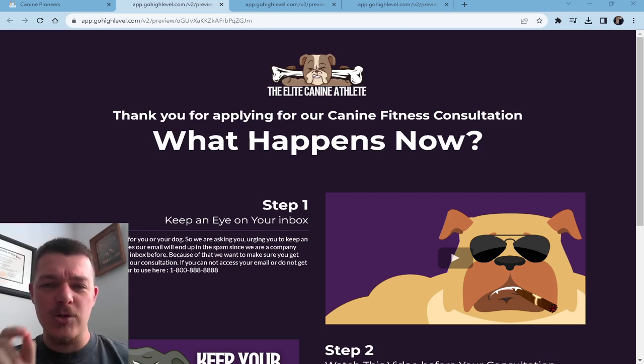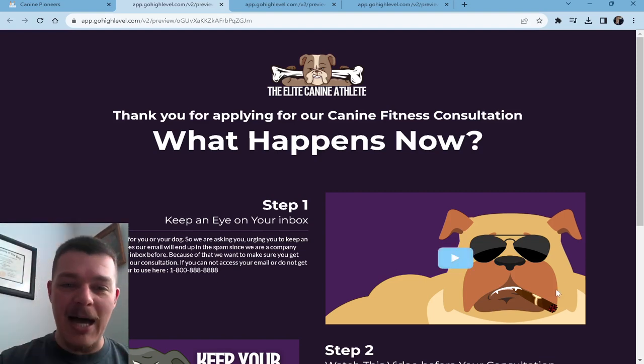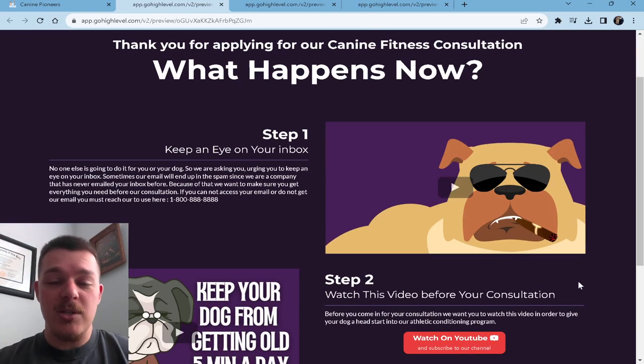What I want to do is show you the backwards order of how someone would go through this, and then I'll quickly go through how it works. So this is the thank you page — after someone has applied to work with you as a dog trainer for our canine fitness consultation, once this happens, they're going to be met with some homework.